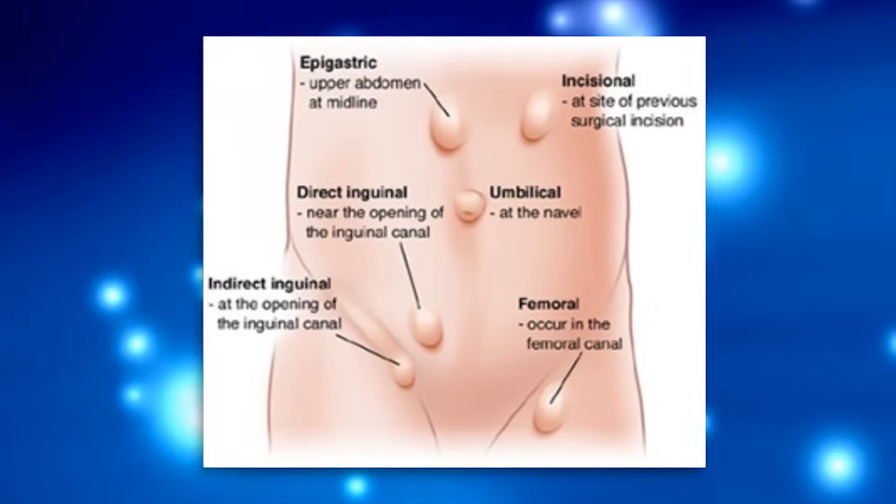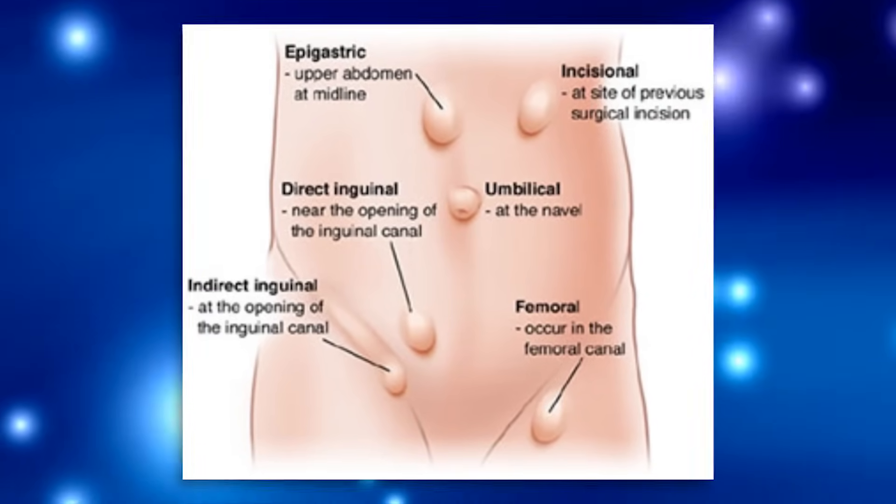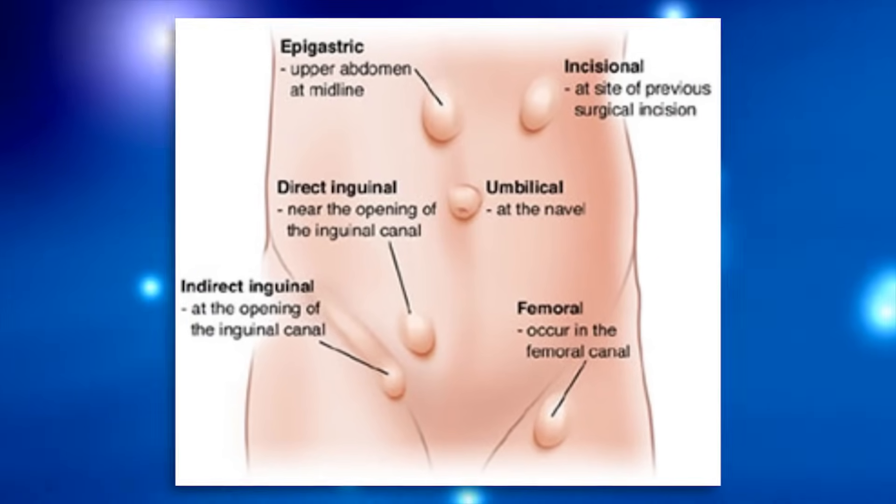A lot of people have hernias. It's very, very common to have hernias. If you don't know what a hernia is, you can go to my other videos and check out the definition of a hernia and what types of hernias there are. There's a ton of them — there's umbilical, inguinal, hiatal, incisional, epigastric. There's all sorts of hernias, so check those out if you want to know about a specific hernia. But this one we're going to talk about just the symptoms.